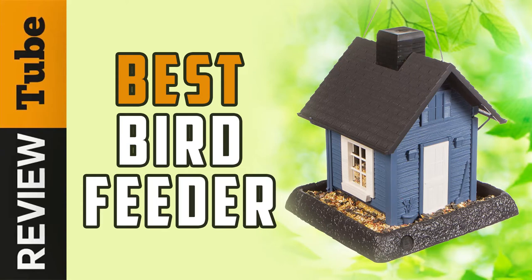Birds deserve more than just scraps and bits. One way to give them nourishing food is to have a bird feeder in your garden, patio, lawn, or backyard.